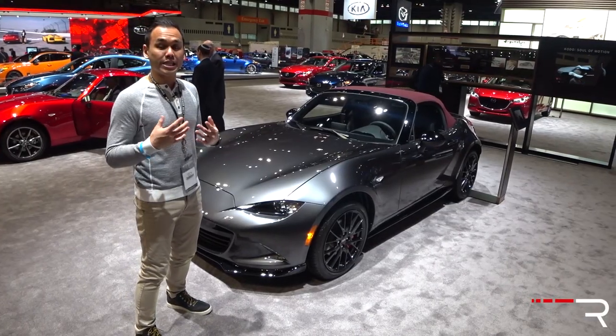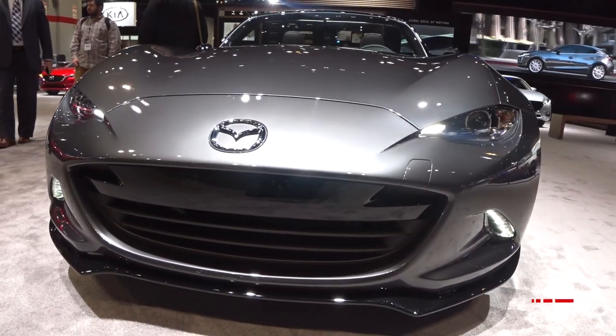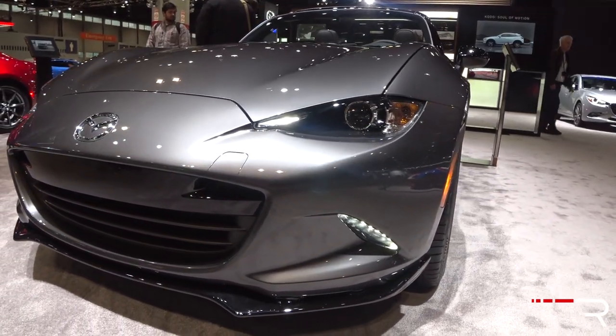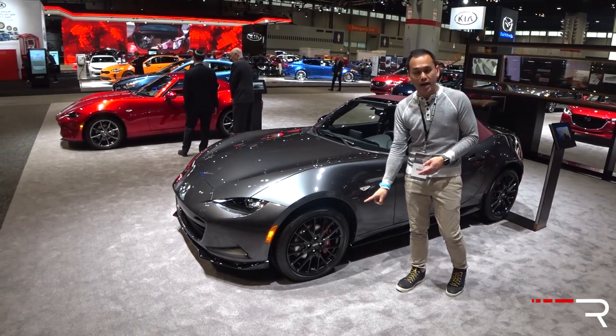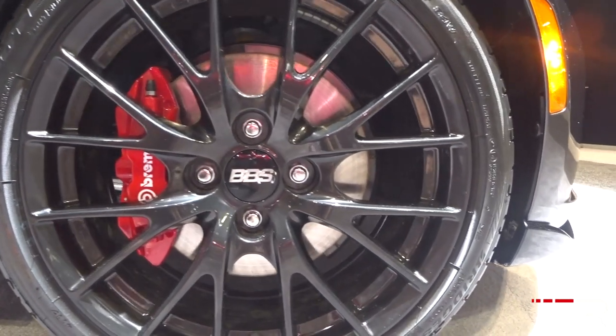This particular one is the club trim. You can distinguish it as a club from the lower front air dams. It has LED headlights as standard. If you go for the Grand Touring, there are also swiveling adaptive headlights with automatic high beams. This one has a pretty popular option choice if you plan to take this to the track — it's got the Brembo BBS package with 17-inch BBS wheels and upgraded Brembo brakes.